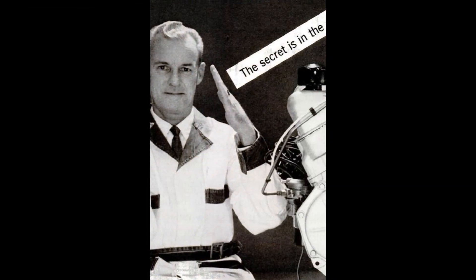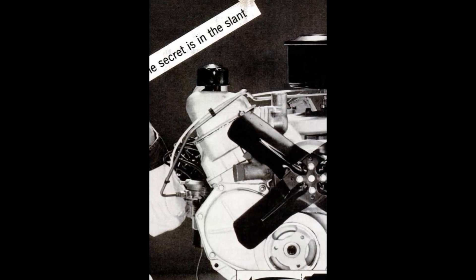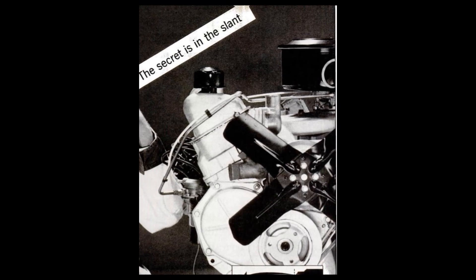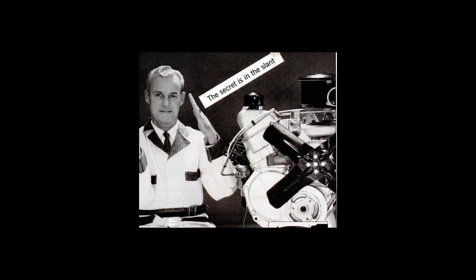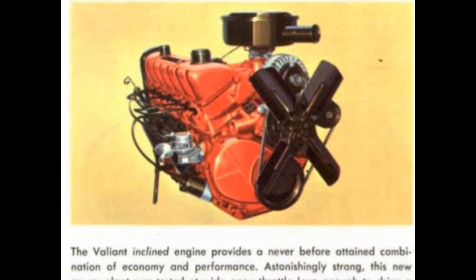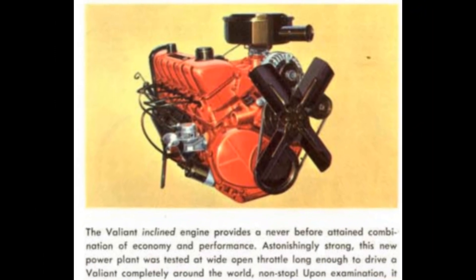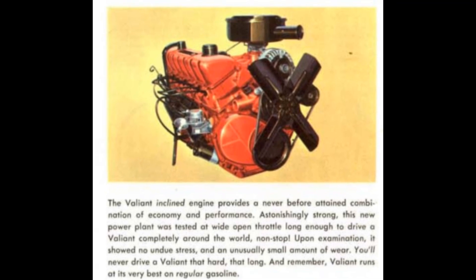Dozens of existing engines and layouts were considered for the Valiant before Chrysler decided to build a completely new engine. With economy and a high level of performance and reliability at the top of the list, the new engine — first intended to be made mostly of aluminum — is the inclined 30 degrees to the right slant six. The new six offered lower clearance than a standard six and allowed for cleaner, lower hood designs. The engine was a great success for Chrysler.